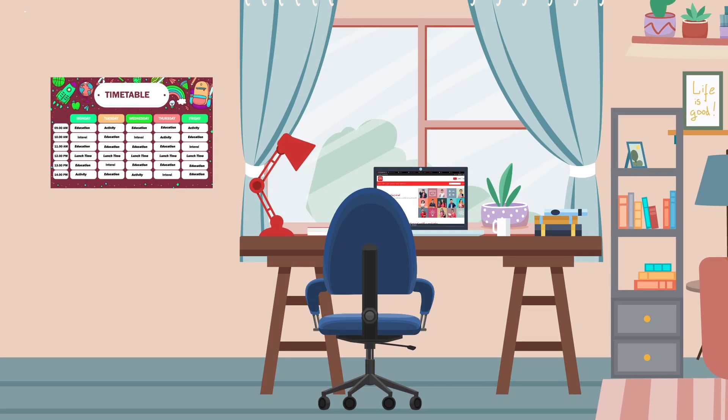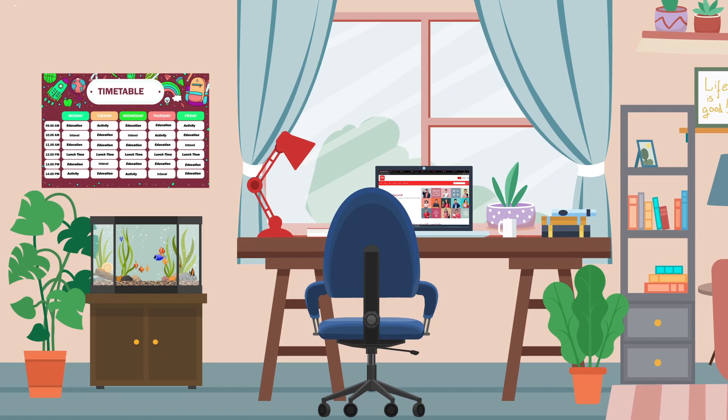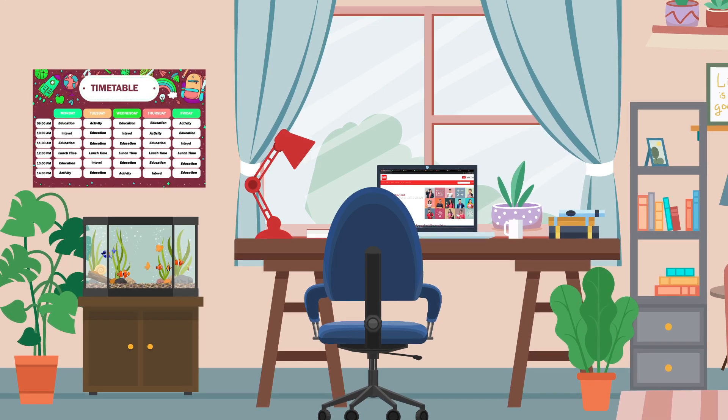Personalize the space. You can place things like plants, educational posters, or a pet fish in the spare space to make learning fun, making it easy for the child to study happily.